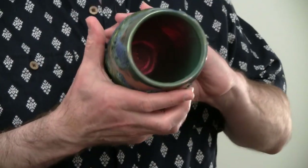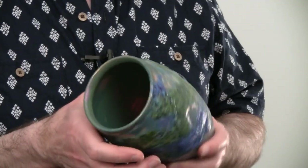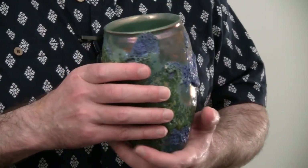Beautiful iridescent flash inside that hopefully the camera can catch. It's one of my favorites amongst this new batch and it's a very successful piece. If you've been interested in acquiring a piece of this nature from me, I don't think you'll find a better one for the price.